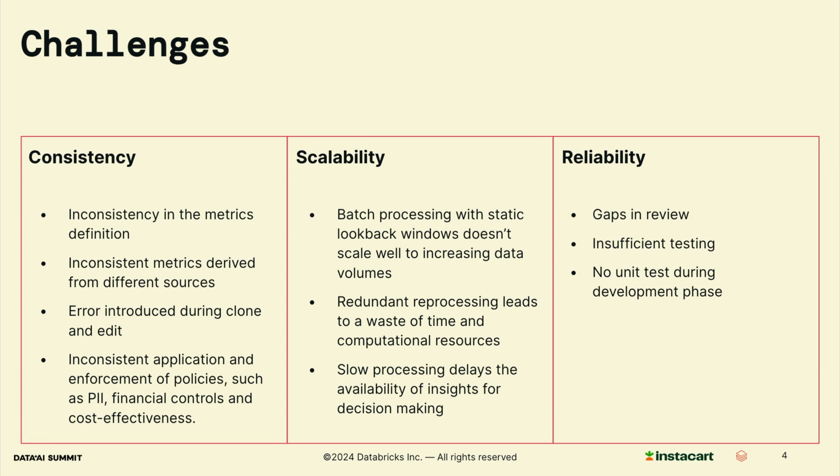Here is the list of challenges we are facing when building business metrics. From a high level, we divide them into three categories: consistency, scalability, and reliability. And I'll explain how to address each of them in detail.